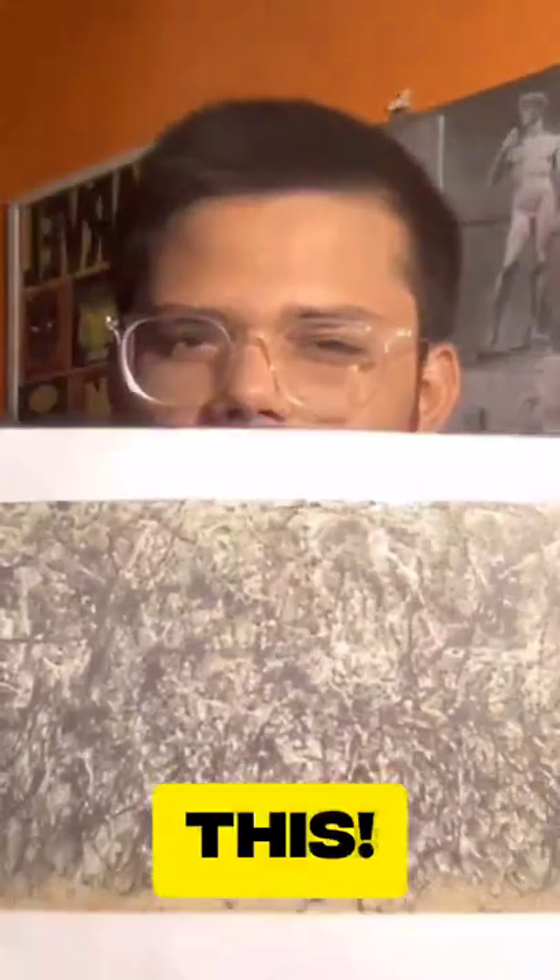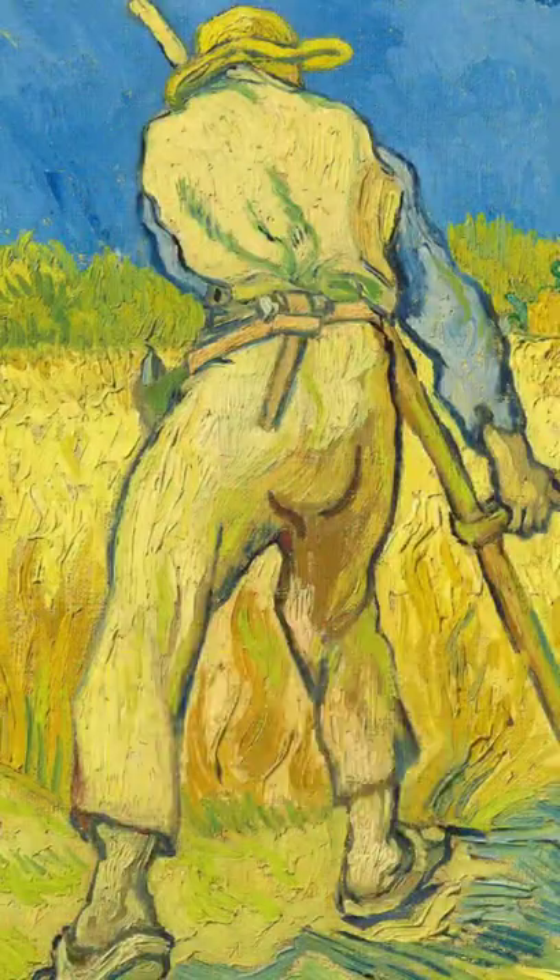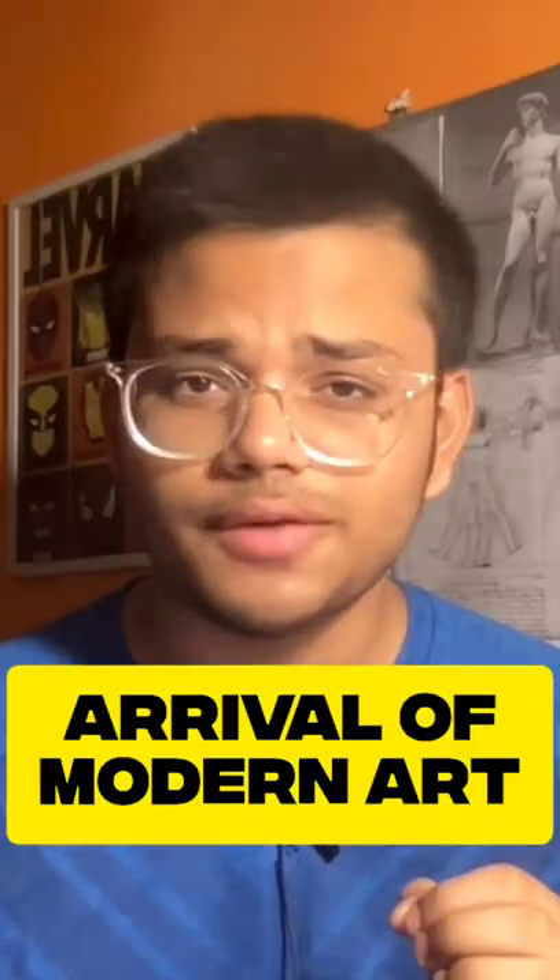A couple of years into the process, he came up with this. And this is the result of something which began in the late 1860s. With coloured photography being invented, art no longer had the sole burden of capturing reality. From this emerged artists who painted not what they saw, but what they felt. This was the arrival of modern art.